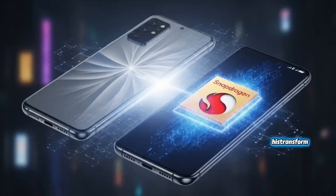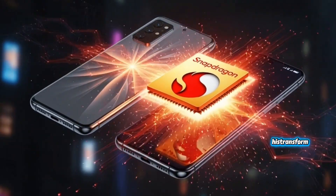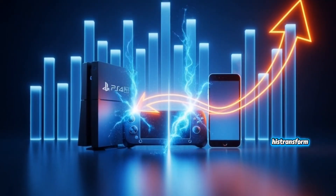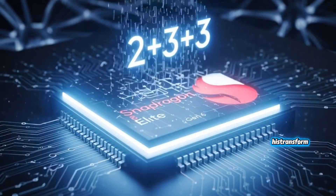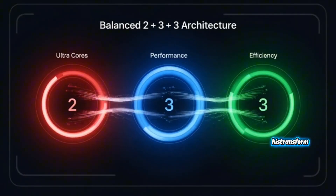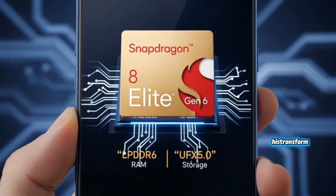The ultra cores only wake up when you're doing something crazy: heavy gaming, ray tracing, local AI, video editing — anything that melts weaker chips. When these kick in, your phone feels like a tiny gaming PC. The three performance cores handle the big everyday stuff: multitasking, HDR camera, background games, social apps, 4K recording. They're fast, but don't drain your battery as hard.